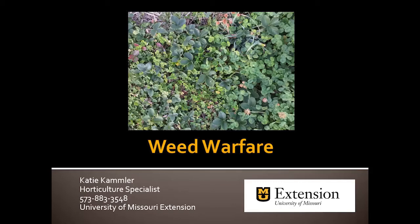Our next subject is weed warfare, and our speaker is Katie Kamler. Katie is an extension field horticultural specialist in the southeastern part of Missouri, and as such does a lot of work in practical research. Katie is participating in a research effort on lavender as a cash crop. Whenever you talk about any plant, you have to talk about weeds, which are an unfortunate fact of life. So with no further comment, we'll introduce to you Katie Kamler.